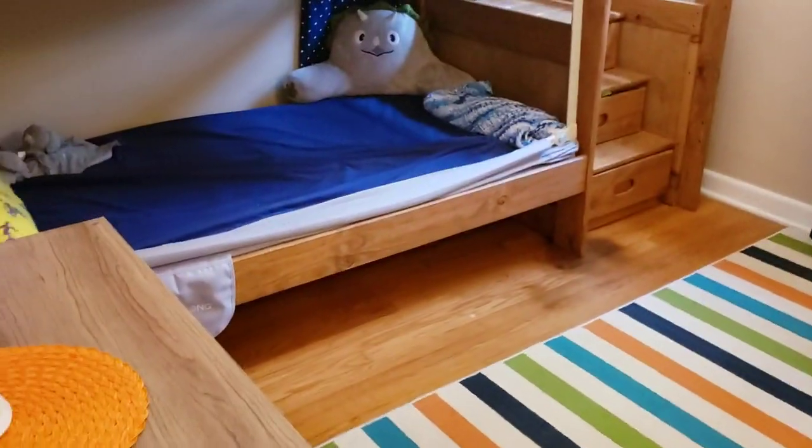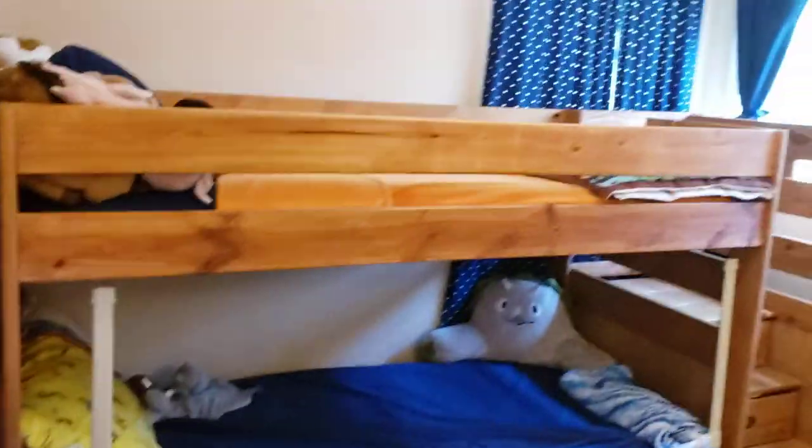This looks like what would be your son's bedroom right here. Closet. Hardwood floor.